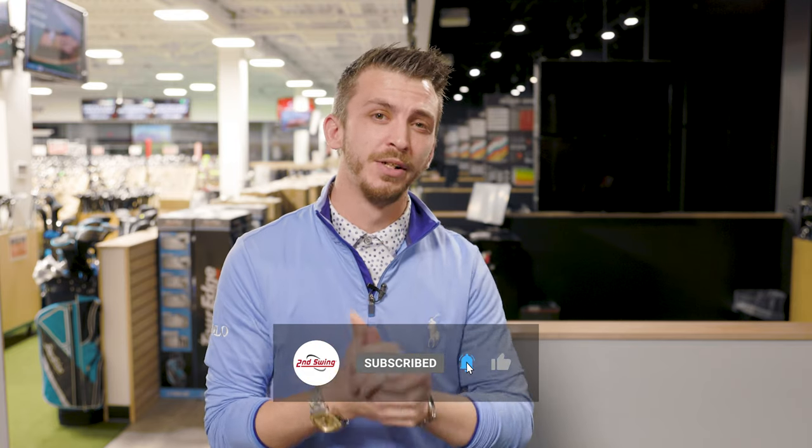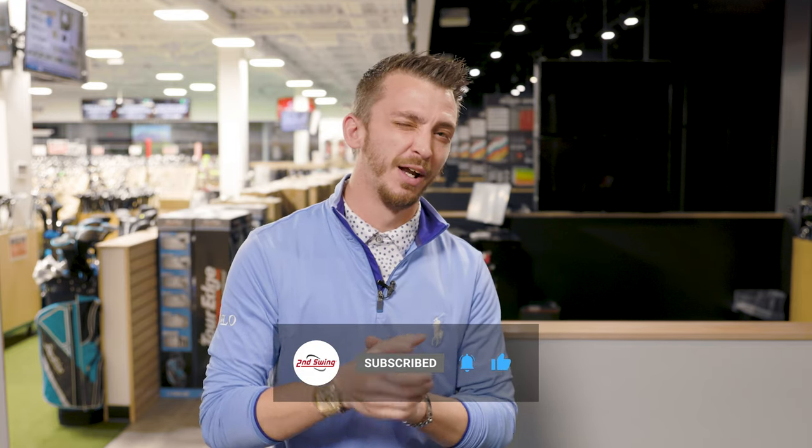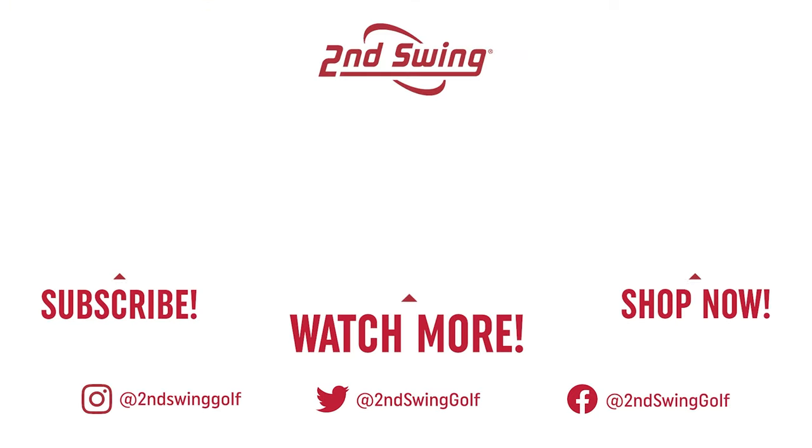If you liked what you saw, comment, hit like, and subscribe. We'll see you next time. Bye.